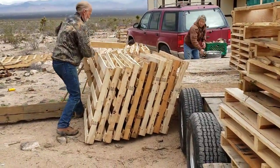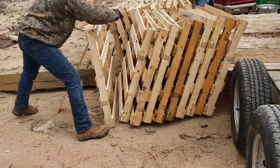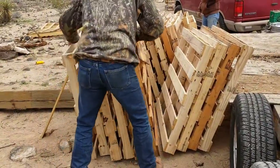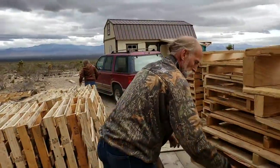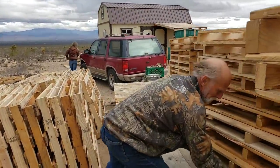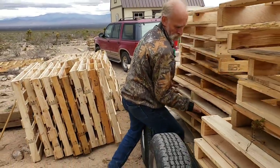Wow, that was really cool. I just love efficiency. You're the pallet prince! Not yet. I'd help you but I hurt myself yesterday.